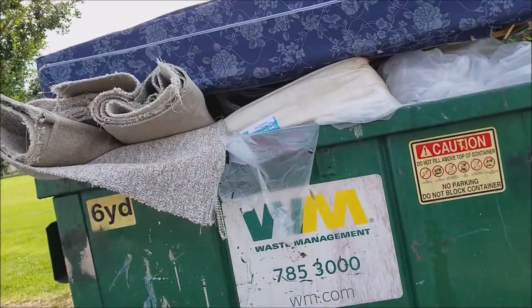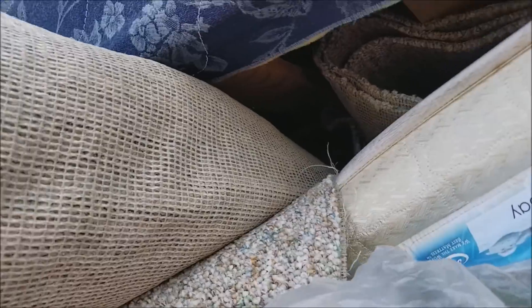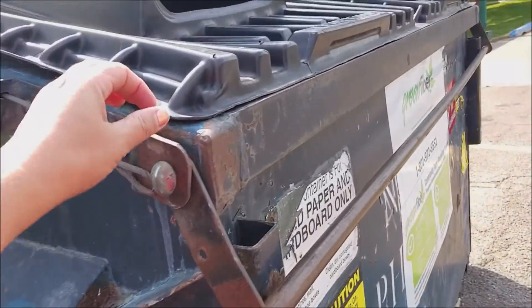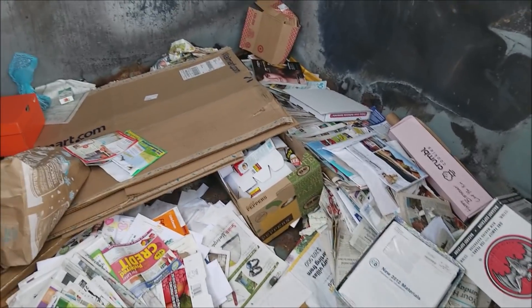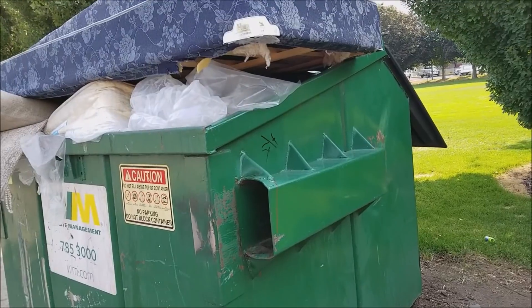This is a park dumpster and you can tell people have been dumping. I stopped over here because I saw the carpet and wanted to grab it for my garden as weed suppressant, but I don't think we're going to be able to get that out of there, even with Lulu helping. There's a recycling bin, so we might as well check it — lots of newspapers, a couple of good boxes, some magazines, a Nike box.